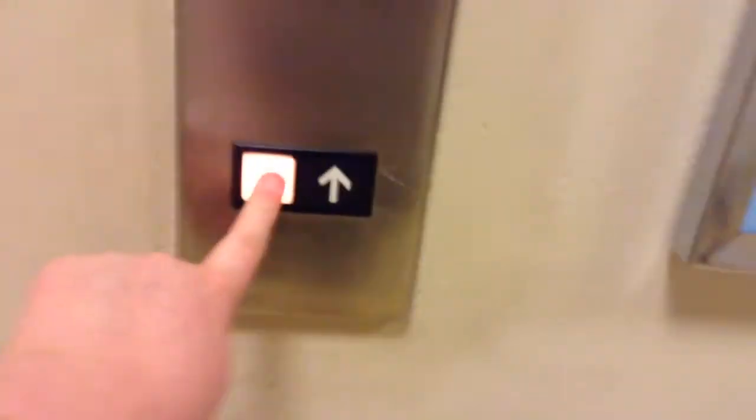Here we come to the elevator at Macy's Women at Town Center Cobb in Kennesaw, Georgia. There's the elevator sign. Here's the elevator. It's an older Otis Series 1. And here it is.